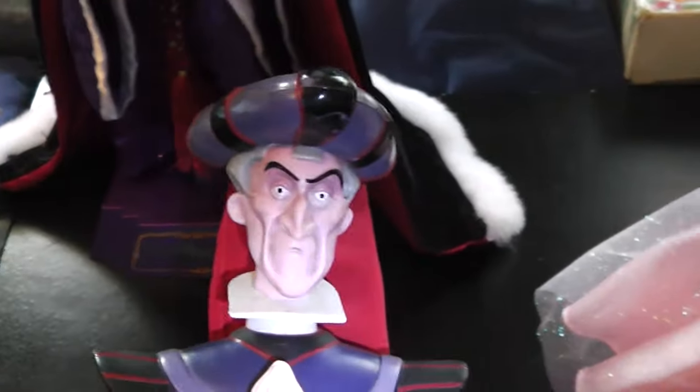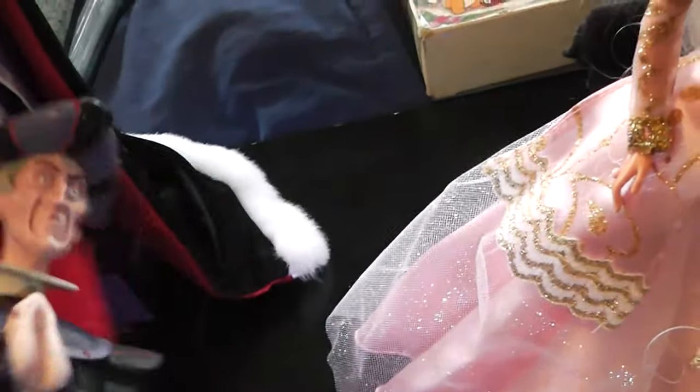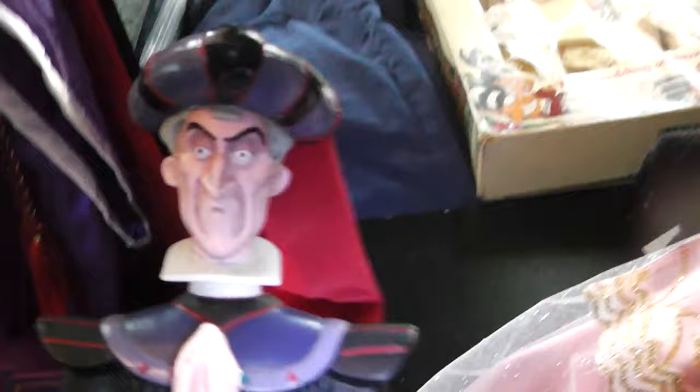Then I have this one. I don't know if you count it as a doll, but it's Frollo from Hunchback of Notre Dame. It's pretty much a big figure. He doesn't have soft hair or anything, but I just thought I would include him. Frollo is one of my favorite male villains for Disney.